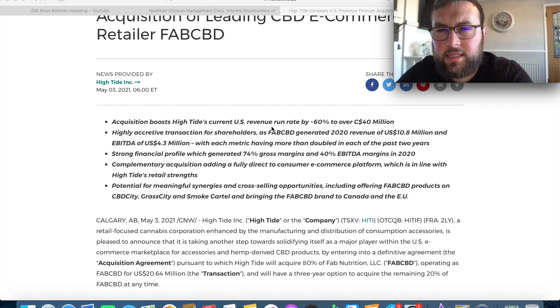There are a few key reasons why High Tide wanted to acquire Fab CBD. First, this acquisition will boost the revenue run rate by 60%, to over 40 million Canadian dollars. Second, it adds a fully direct-to-consumer e-commerce platform — certainly what High Tide is striving for. Third, there are potential meaningful synergies and cross-selling opportunities. Synergy is key for business, and High Tide really seem to be ticking all the right boxes.